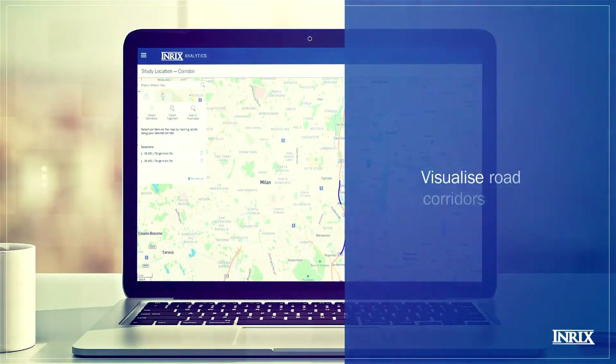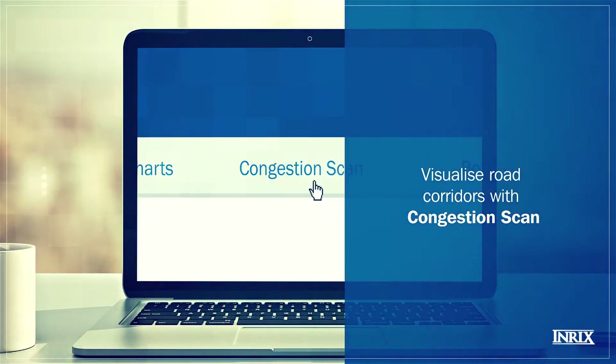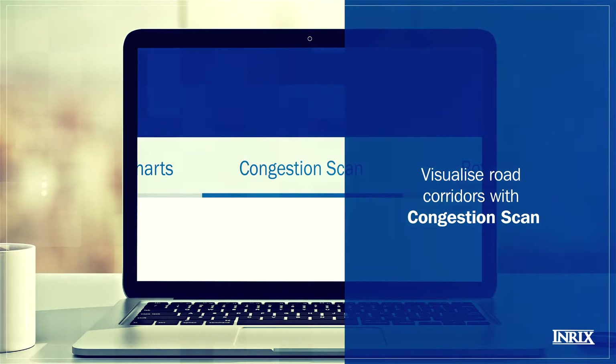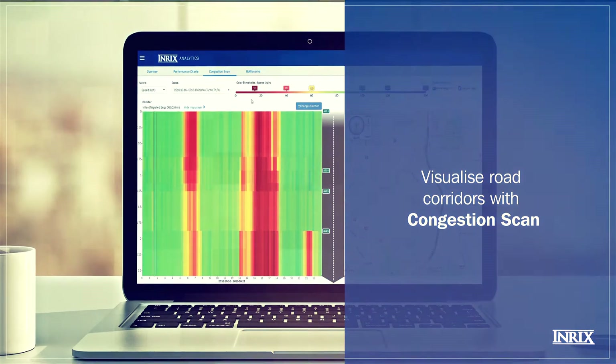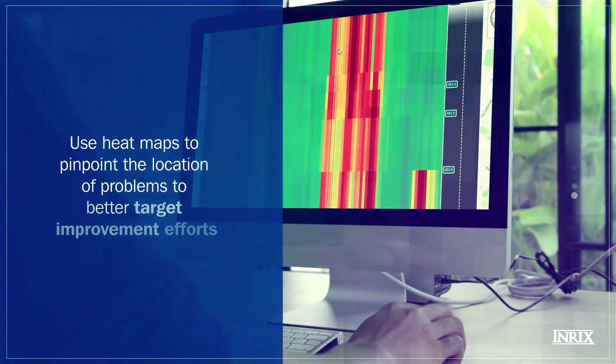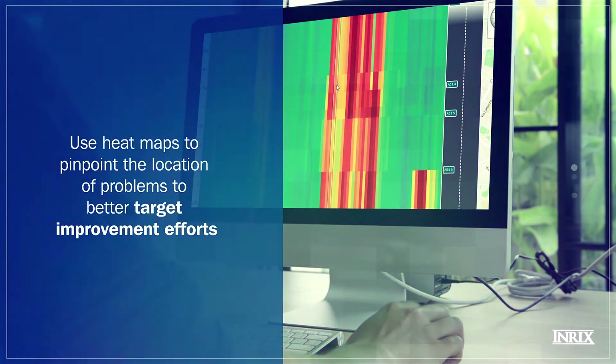To look at a road corridor in more granular detail, our congestion scan tool will visualize the data so you can understand how traffic flows vary hour by hour and over key junctions. That means you can pinpoint exactly which locations on a corridor have the lowest performance.